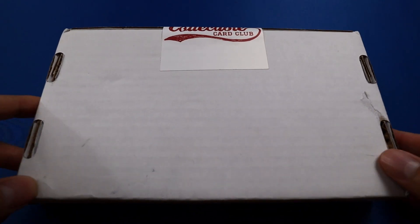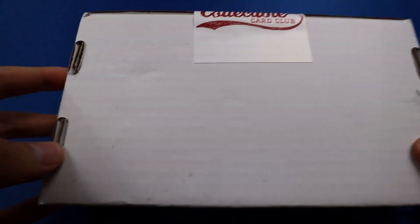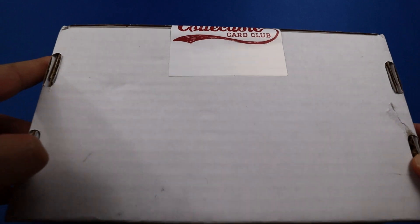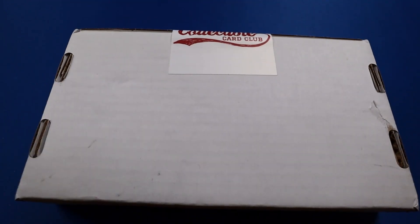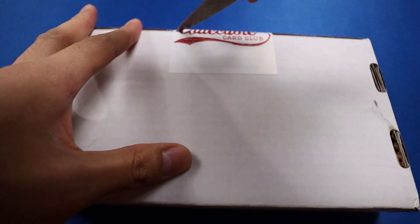Today we have another Collectible Card Club subscription box for November — this is the basketball gold subscription, and this was about $40. I just wanted to say I hope you guys had a wonderful Thanksgiving, and we'll just get started.